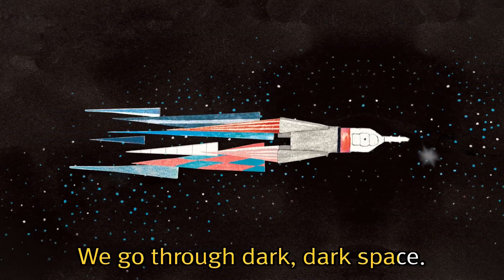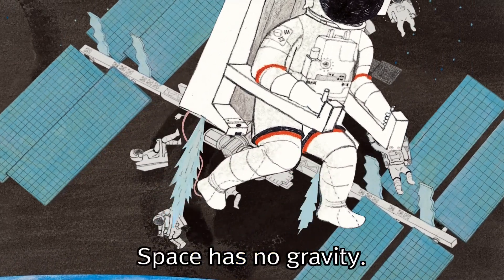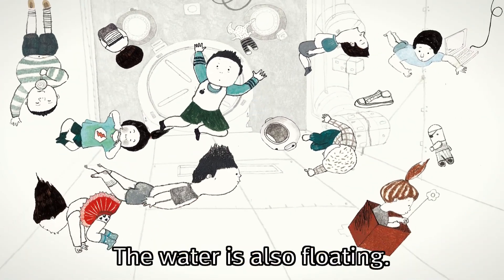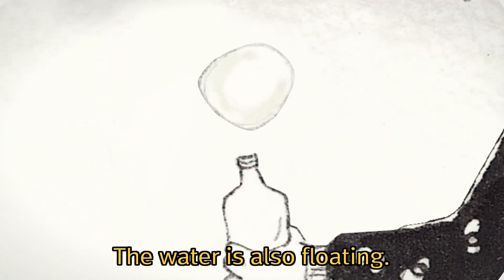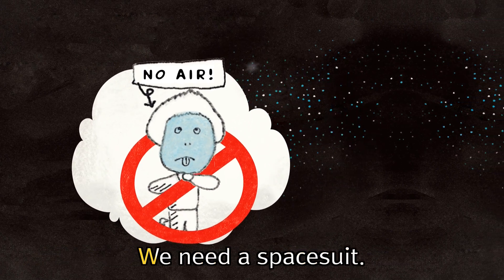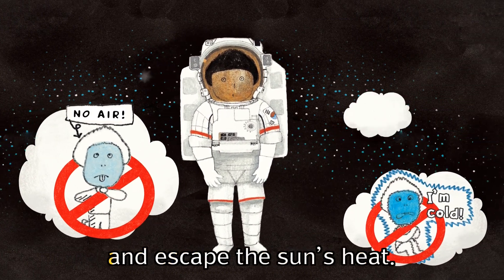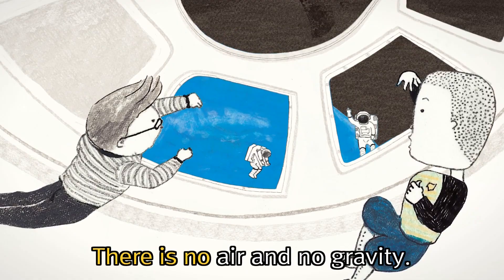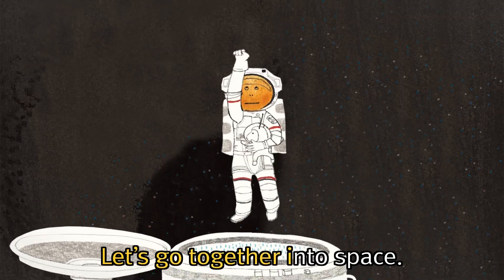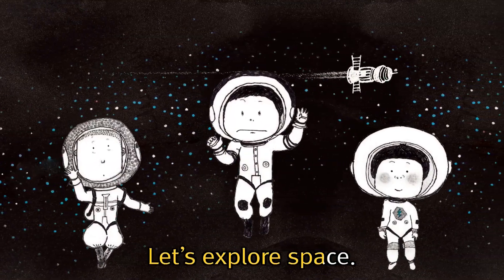We go through dark, dark space. There is a space station — it will be so much fun. Space has no gravity — my body's floating and floating. The water is also floating. We drink with a straw. We can't breathe; there is no air, so we need a space suit. It helps us avoid the cold and escape the sun's heat. There is no air and no gravity — it's so dark and quiet. Let's go together into space. It will be so wonderful. Let's explore space.